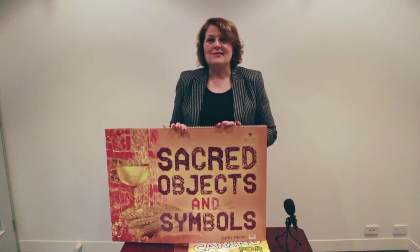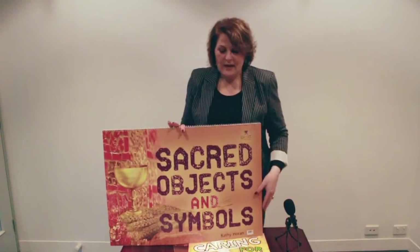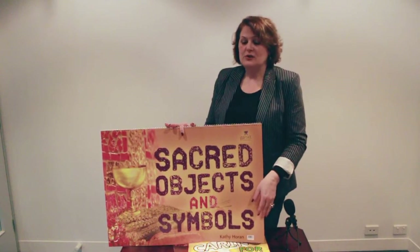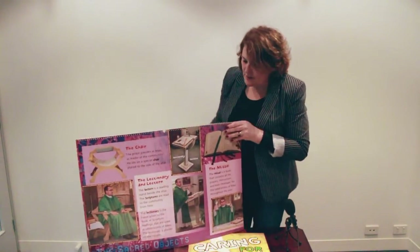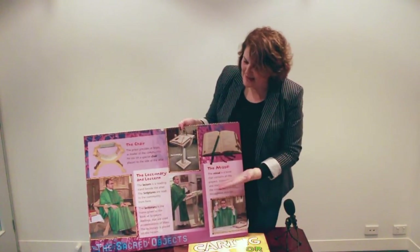These books take kids through all the different symbols used during Eucharist, during the Mass, and also looks at all the different objects that the priests use during Mass on Sundays.